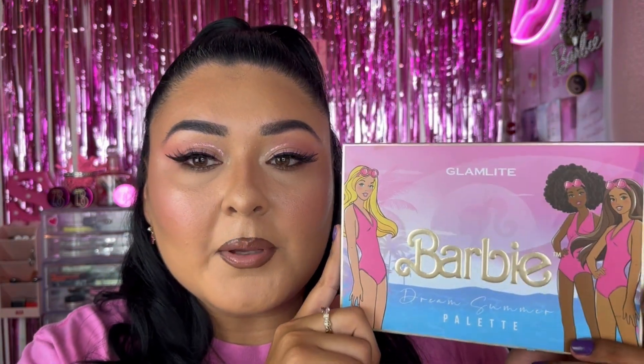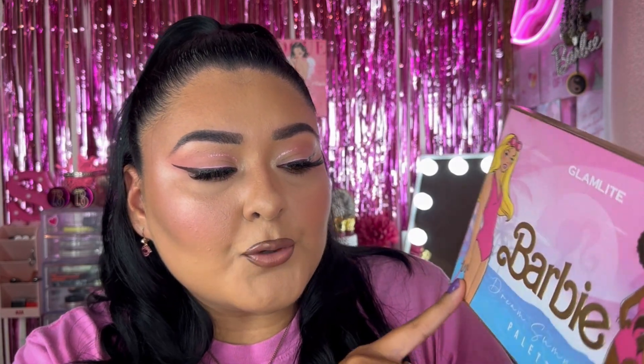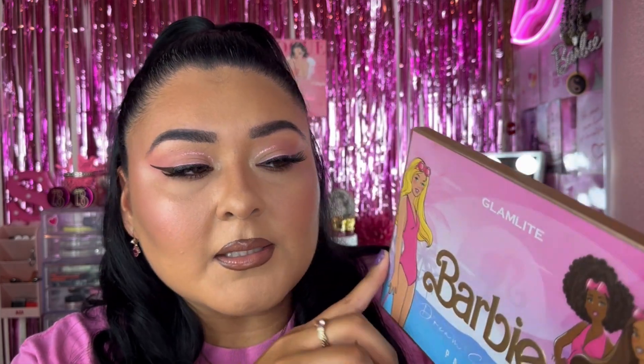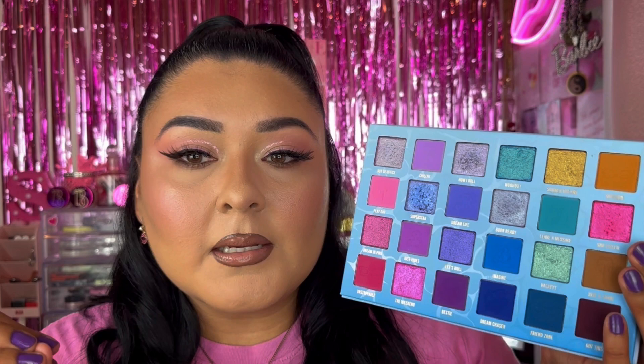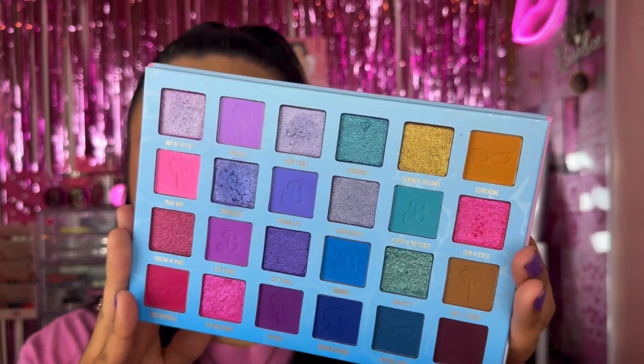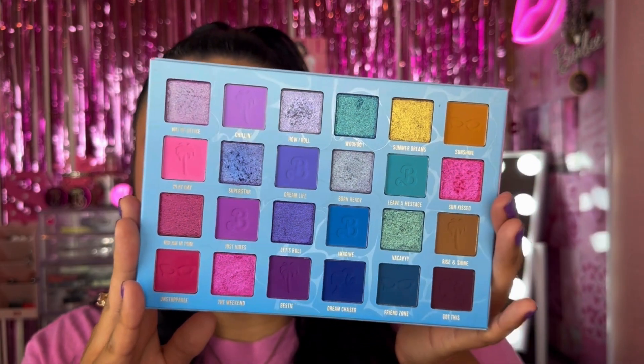Next, one of my top favorite Barbie palettes — this one from Glamlite, their Dream Summer Palette. I love the cover of this palette, it's stunning. Not only do I love the collaboration, Glamlite's eyeshadow formula is amazing. You get pops of pink, purples, greens, and everyday shades. It's just so beautiful and I love creating looks with this palette. The Glamlite shimmer formula is amazing as well. Out of all of them, this is definitely the one I recommend the most. If you see it at Marshalls or TJ Maxx, that's where I found mine — definitely pick it up. This is my top Barbie palette.